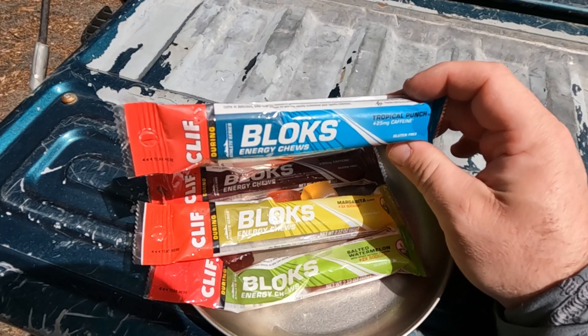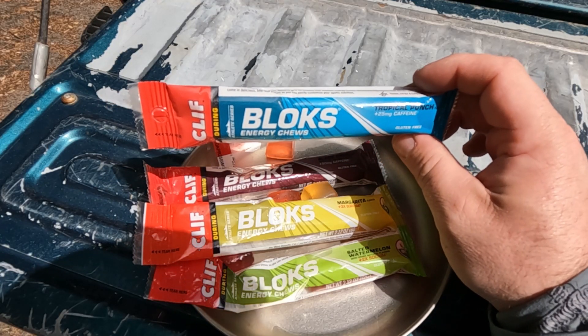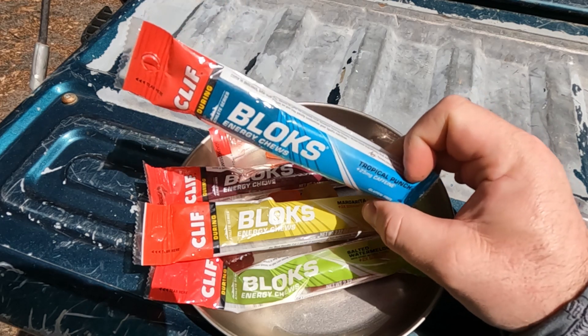Hello, hello! Welcome to Top Shelf Backpacking. Today we're taking a look at Blox Energy Chews from Clif Bar.